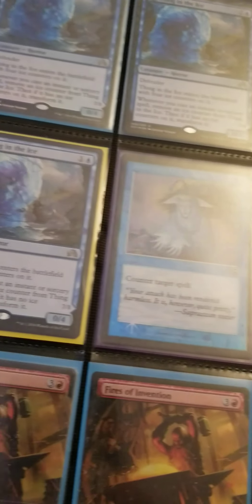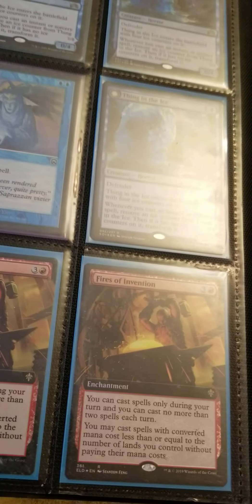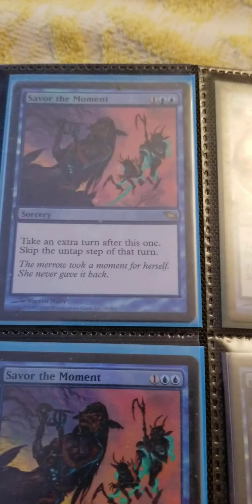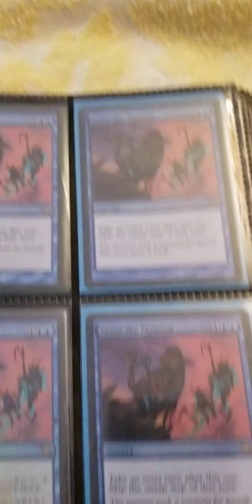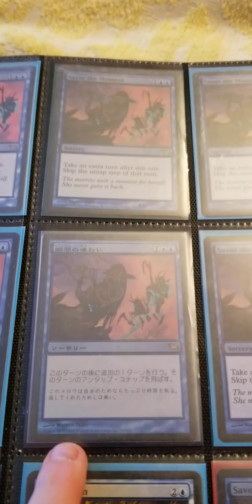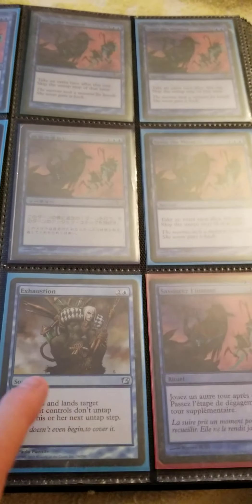Got some Fires, some Inventions, full arts foil. I really like extra turns kind of cards, so I played an extra turn stack — it was pretty awesome, pretty fun. And then I picked up a few copies. Some Exhaustions too — funny card.